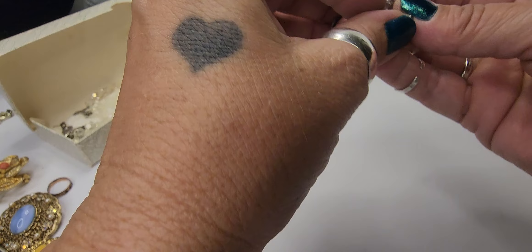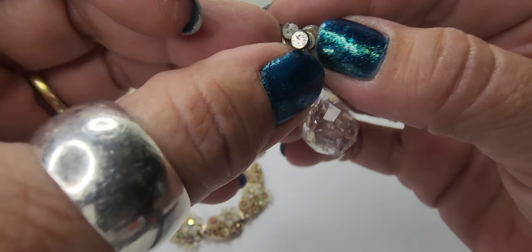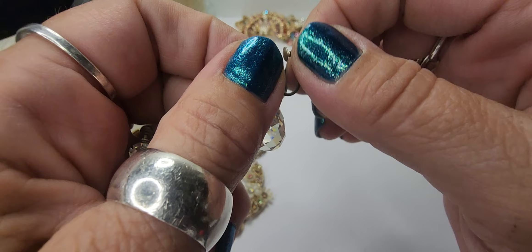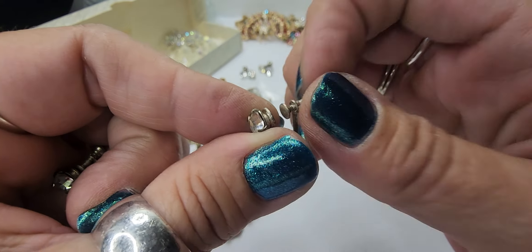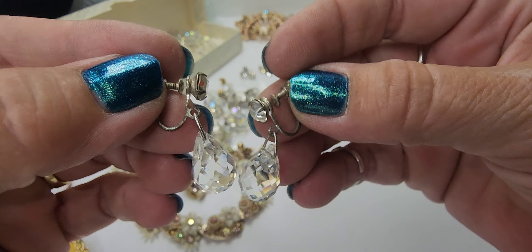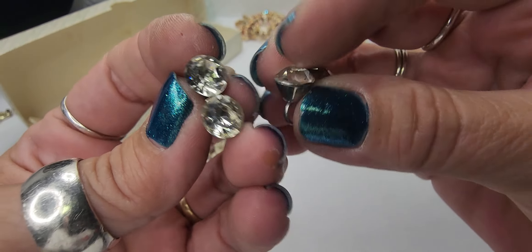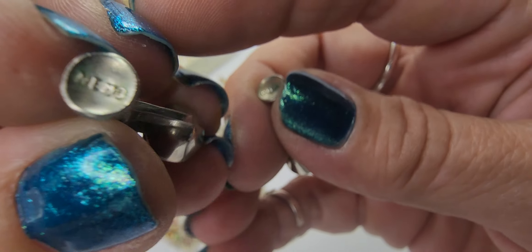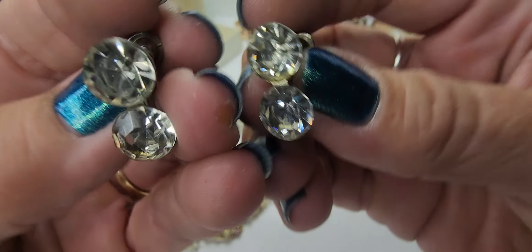Next we have this pair of crystal dangle screw-back earrings. I don't see a maker, but they're very cool. Sometimes they do mark on the back — I do see a little bit of wear on these, but these are probably late 40s, early 50s — probably late 40s — on these, so that's a good get. We have these super large crystal screw-backs — these are marked Nemo — so those are really cool.